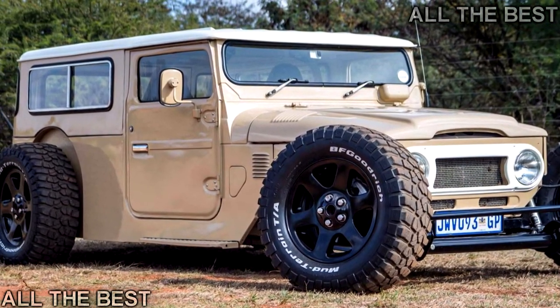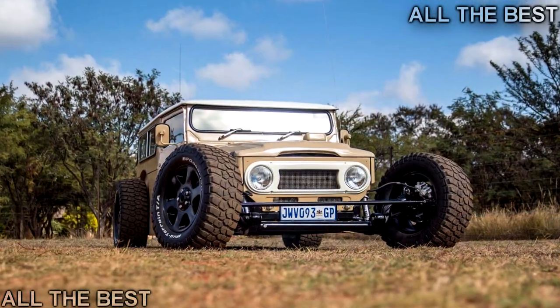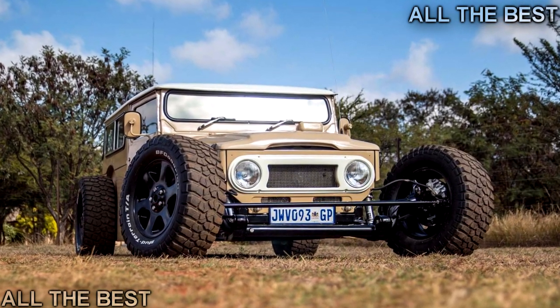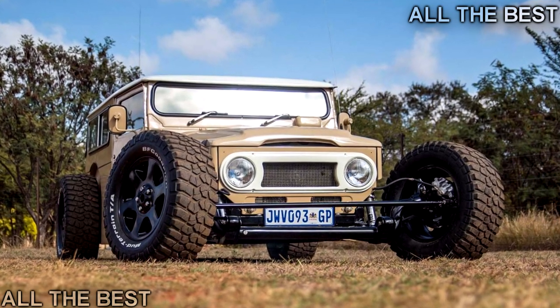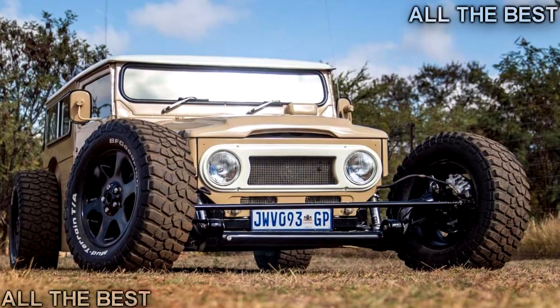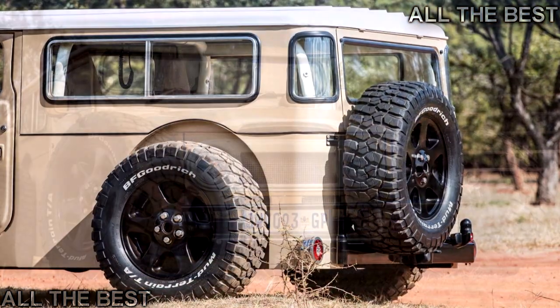What you're looking at here is a 1976 Toyota Land Cruiser FJ40, built by the mad minds at Oller's Rods and Customs in a shop just north of Johannesburg. The build took 1,200 hours, and as you can see, no detail was spared.